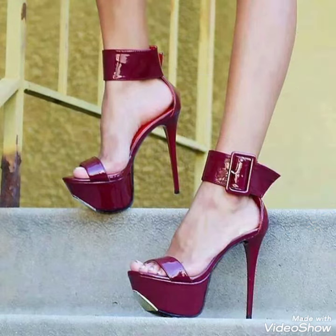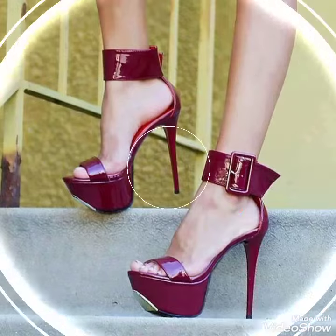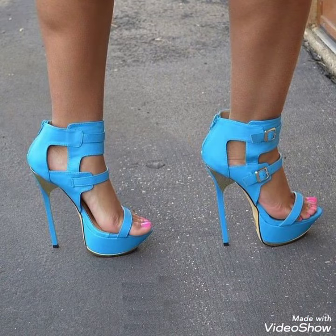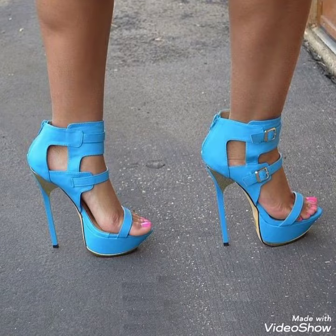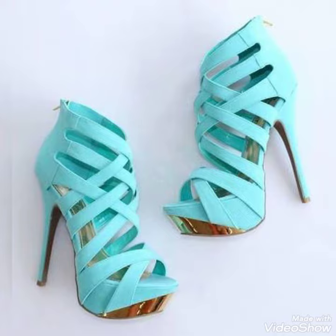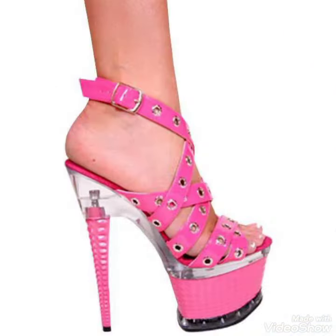Guys, if you want to buy these shoes, I'll tell you the best website from where you can buy them. Before telling the website, please subscribe to my YouTube channel Trendy Fashion and press the bell icon. By pressing the bell icon you'll get all the notifications of my upcoming videos.